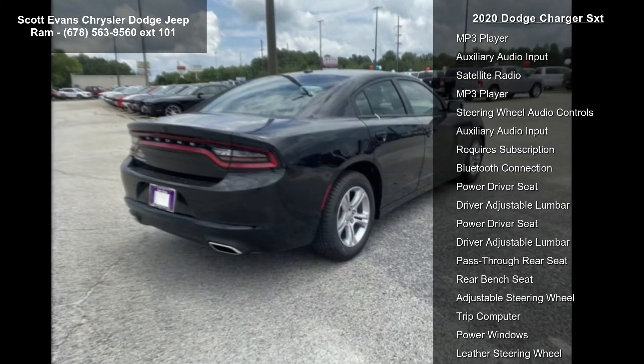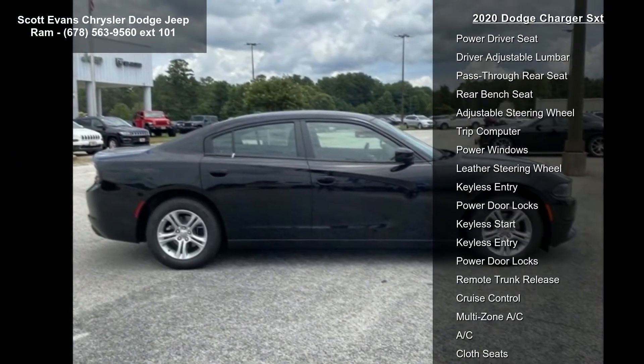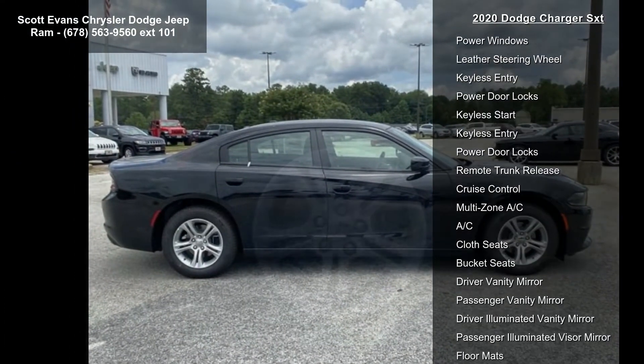Engine: 3.6L V6 24V VVT, transmission 8-speed automatic, pitch black clear coat.